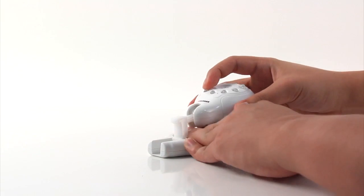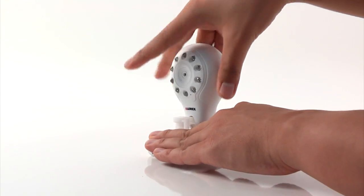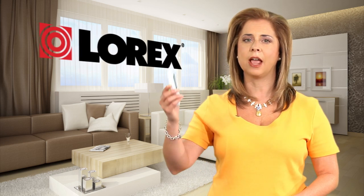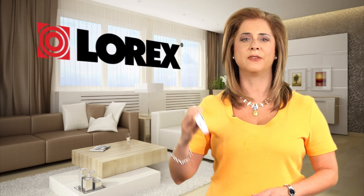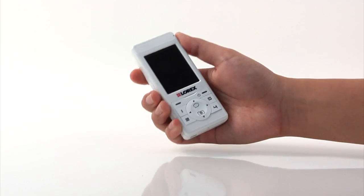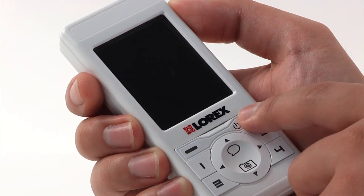When you take your LiveSnap Wireless Video Baby Monitor out of the box, you'll see it's truly plug and play. And perhaps the first thing you'll notice is the handheld monitor's high contrast super bright color LCD monitor, which produces vibrant images. You'll also notice that the handheld monitor is lightweight and about the size of a cell phone.